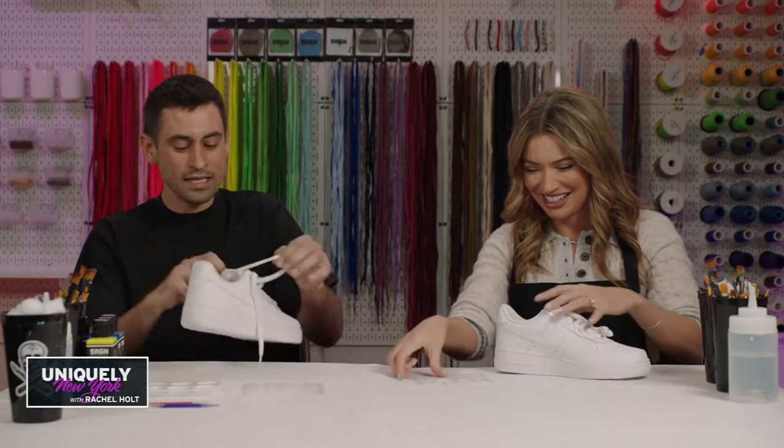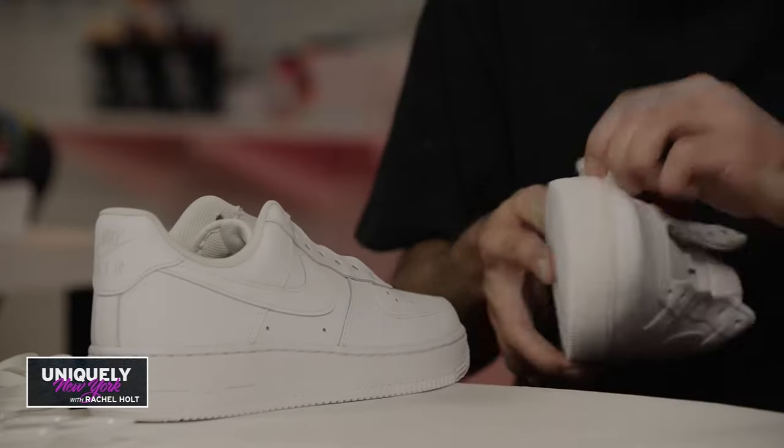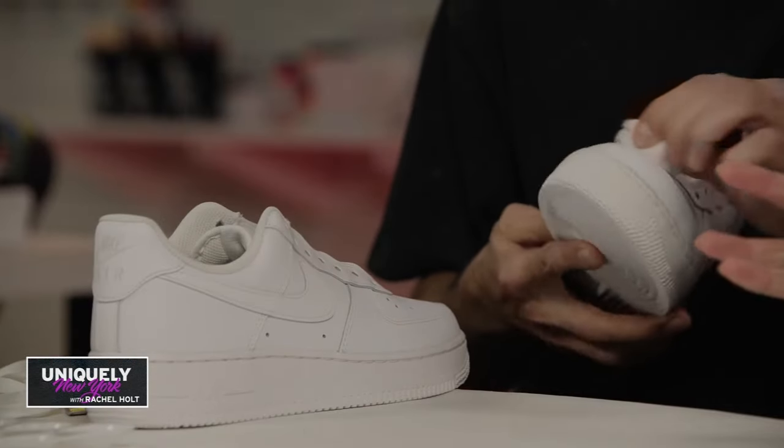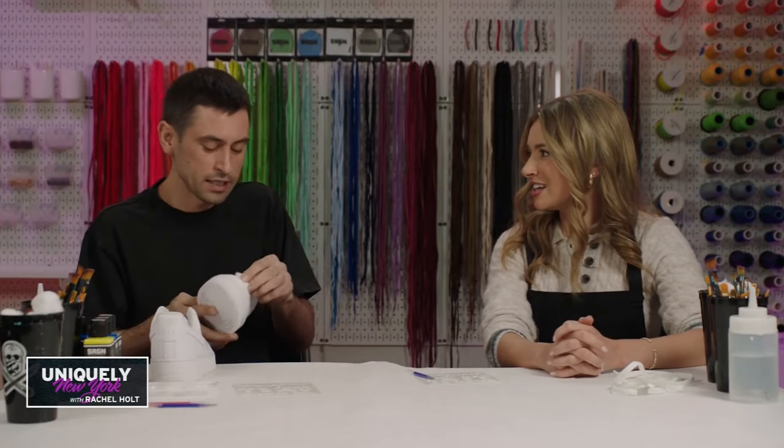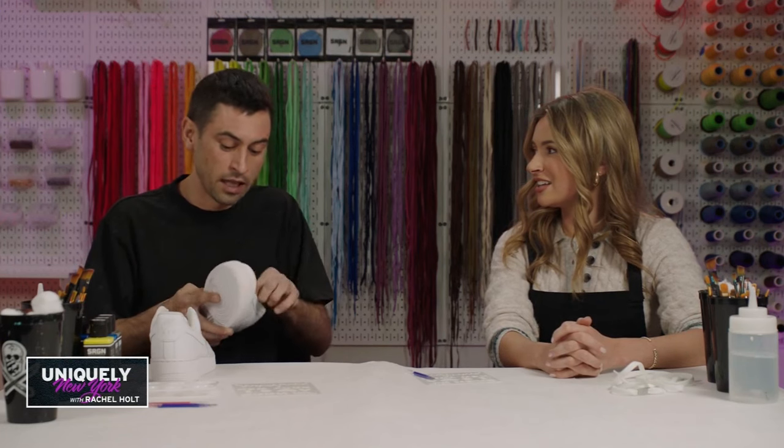First step is we have to get off this factory coating. We're doing sneakers here today, but what are some other things you can customize? Bags, purses, jackets — anything that's made out of leather is really good.